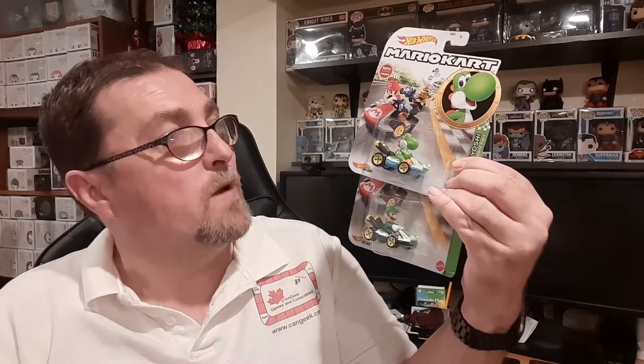We also have a bunch of new Mario Kart themed Hot Wheels coming available to purchase, including Yoshi and Luigi, Baby Mario and Princess Peach, Mario and Bowser, and Koopa Troopa and Toad.